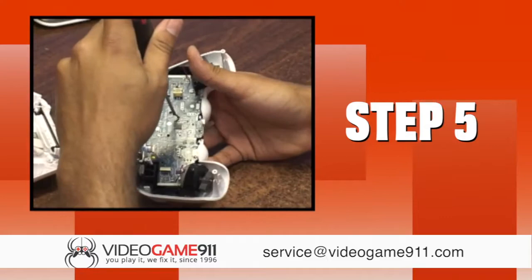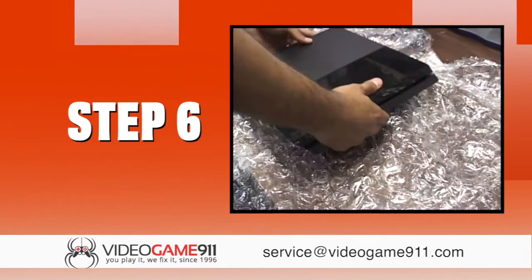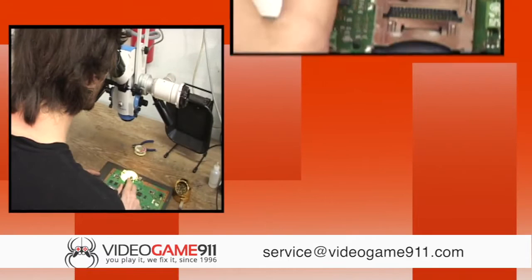Step 5. One of our highly trained technicians begins repairing your console. Step 6. Once the repair is finished, we ship your console back to you — cleaned, repaired, and ready for hours of play.